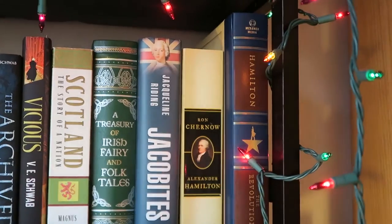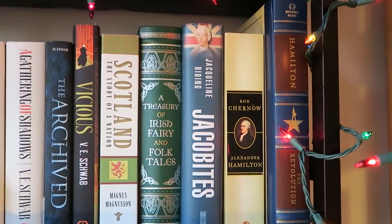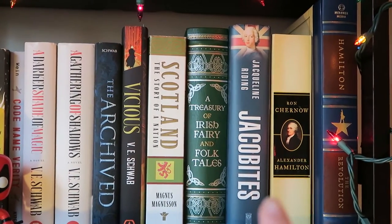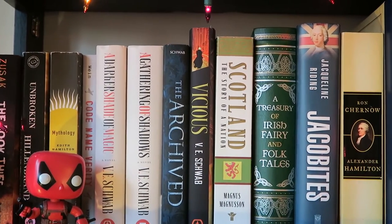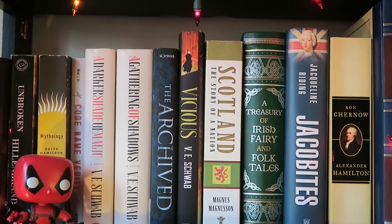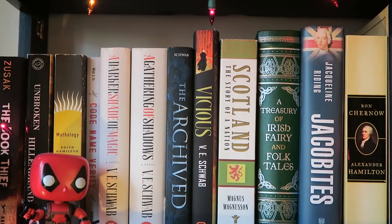Moving down to the second shelf. Another book I got in September — I got the Hamilton libretto, which I'm so excited about. I have the Alexander Hamilton biography that the show is based off of. I have my Jacobites book because I'm a nerd. Treasury of Irish and Fairy Folk Tales. I got this book also — a history of Scotland, Scotland: The Story of a Nation by Magnus Magnusson. Then I have Vicious by V.E. Schwab, which I need to read still.